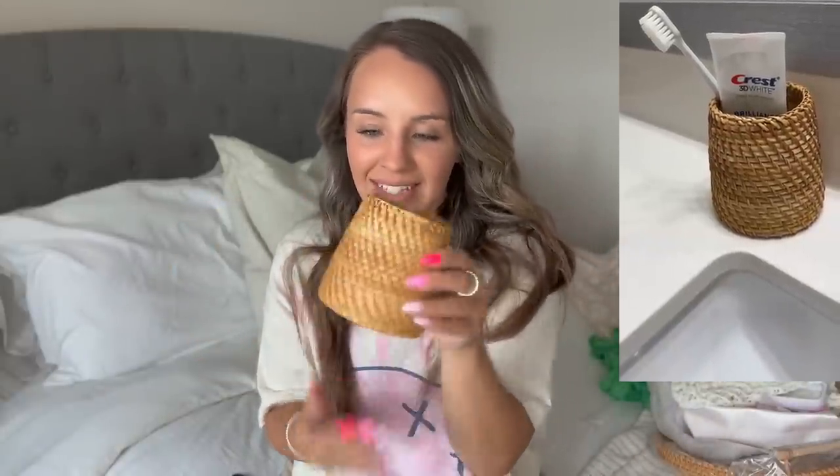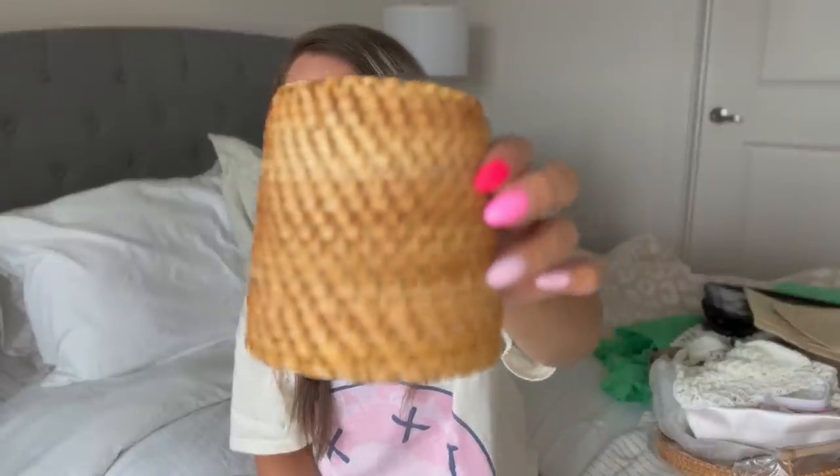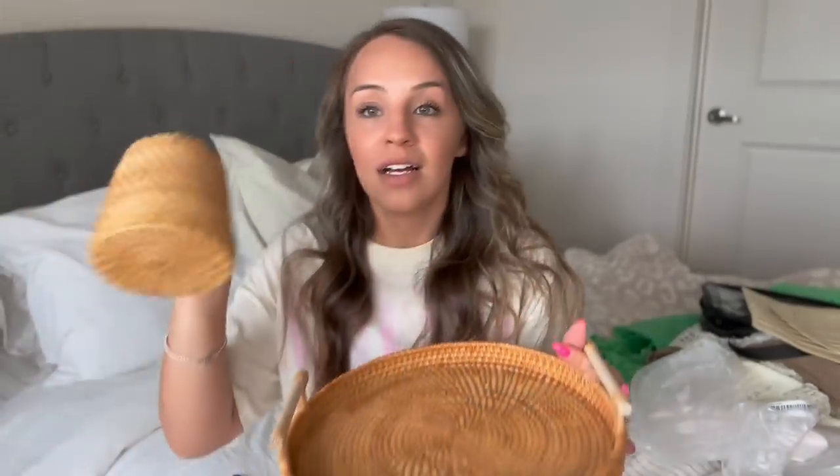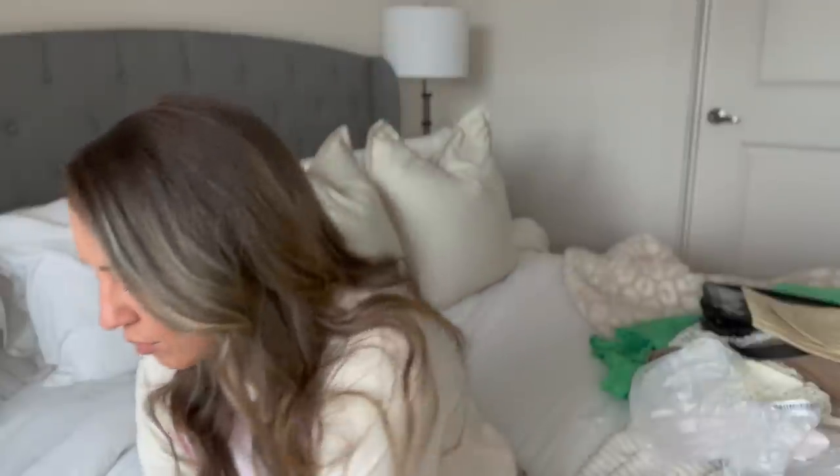The other thing I got was this little cute wicker piece — I'm going to use it to hold my makeup brushes, or it could be a unique toothbrush holder. It's so cute, just as a piece of decoration or to put something in. In the same material, I also got this little tray. I love the quality — I'm thinking I'll use both of them in the bathroom, maybe with my Q-tips and a little plant on the tray.